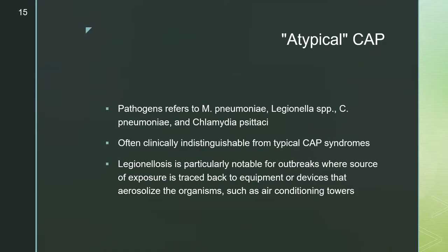Atypical community-acquired pneumonias — pathogens such as Mycoplasma pneumoniae, Legionella species, and Chlamydia pneumoniae — are often clinically indistinguishable from typical CAP syndrome. Legionellosis is particularly notable for outbreaks where the source of exposure is traced back to equipment or devices that aerosolize the organism, such as air conditioning towers.